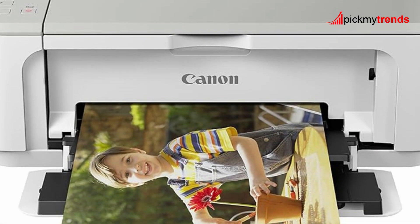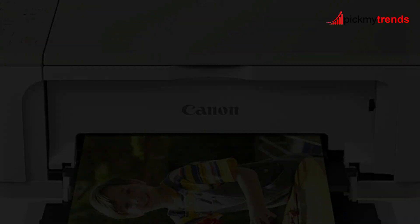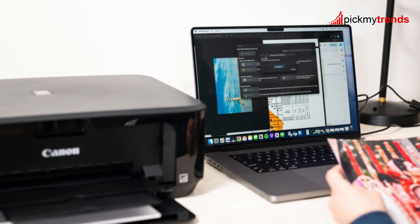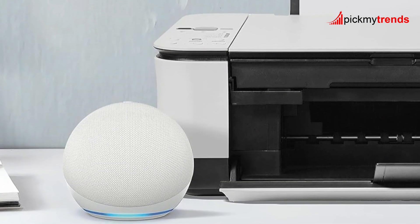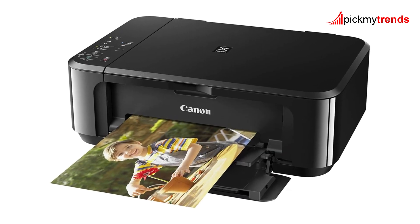The 100-sheet capacity and auto two-sided printing feature add to its practicality. Similar to the Canon PIXMA TR4720, the MG3620 can also connect to Alexa for smart ink or toner reordering, ensuring you're never caught off guard by low ink levels.